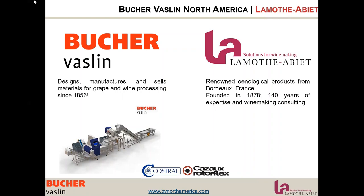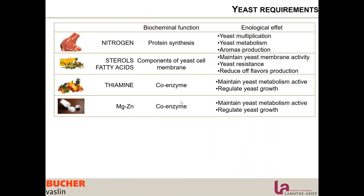I would like to start by looking at what yeast actually needs. If we look at the requirements of yeast, we can see that, like many organisms, yeast has many similarities with us. Yeast needs a balanced diet of nitrogen sources for protein synthesis, sterols and fatty acids as components of the yeast cell membrane.